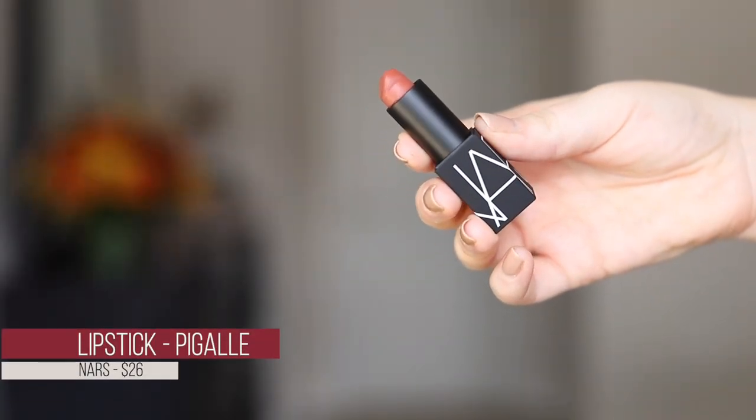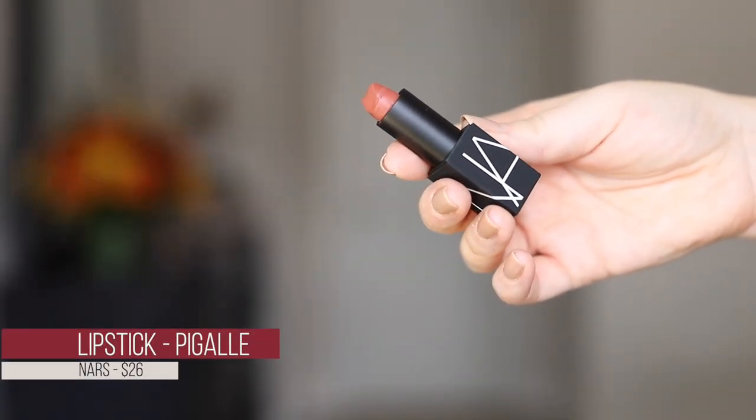The last lipstick is moving away from berries into more of a brown tone — and oh my god, it broke. I absolutely hate when that happens. This is Pigalle from NARS — it's a pinky-brown with a brownish rose tone, which I love for fall. But since it broke, it'll have to go back. I was really looking forward to this shade, so I'm kind of sad.